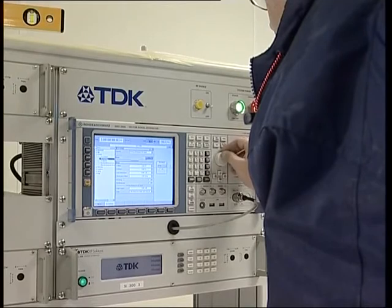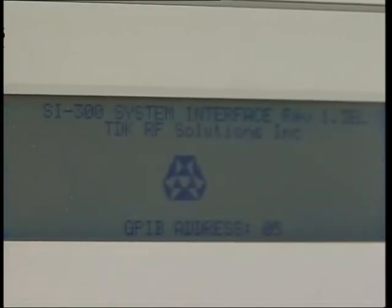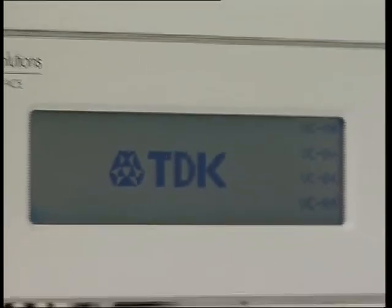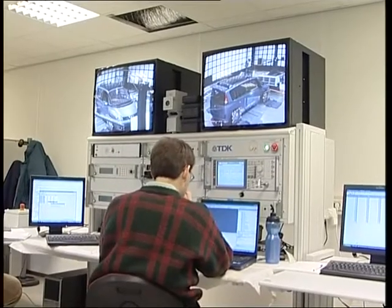The software supplied with the test system performs emissions and immunity measurements. In addition, specialized software was supplied to synchronize the operation of the dynamometer.